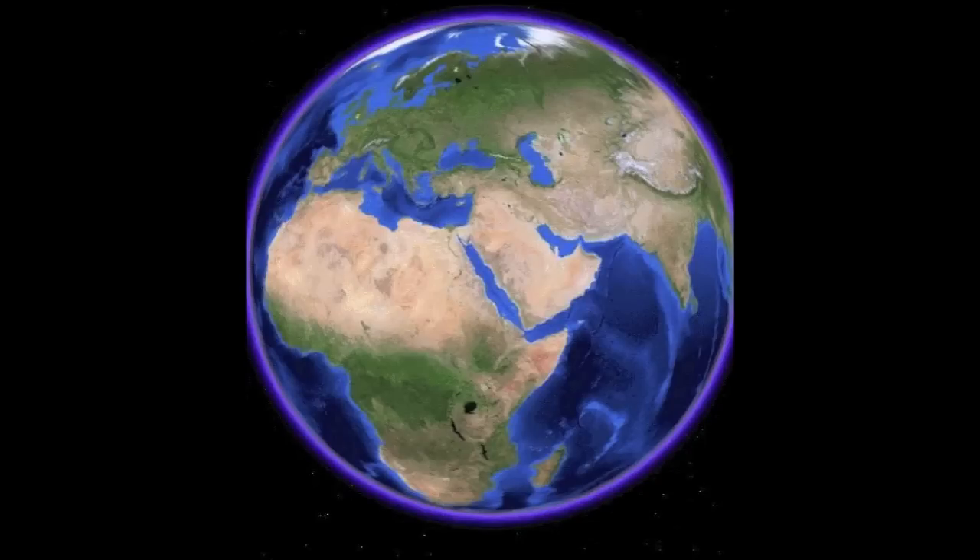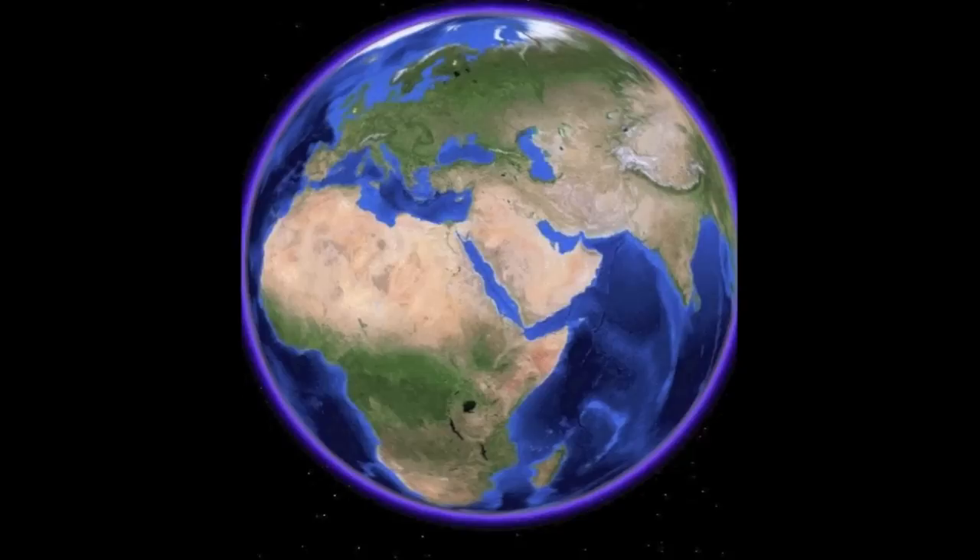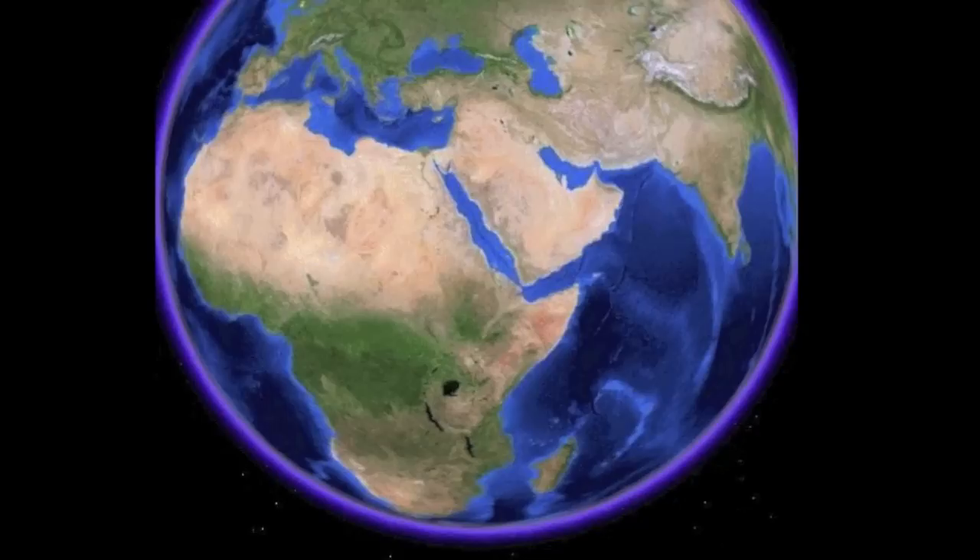Far into the future, our beloved blue planet would look vastly different from what it does today, appearing something like this. Why? The East African Rift Valley.